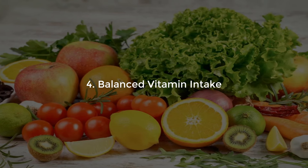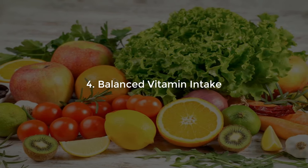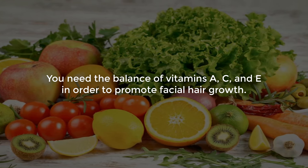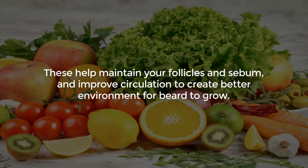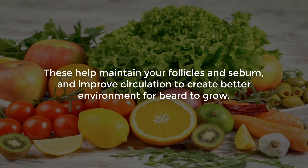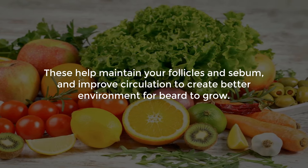Number 4: Balanced vitamin intake. You need a balance of vitamins A, C, and E in order to promote facial hair growth. This helps maintain your follicles and sebum, and improves circulation to create a better environment for beard to grow.